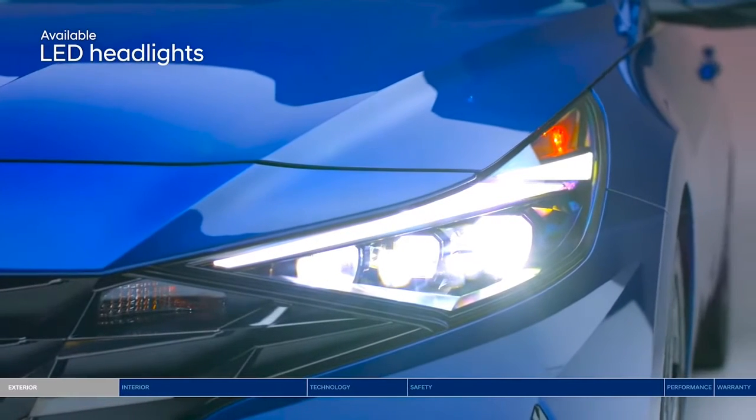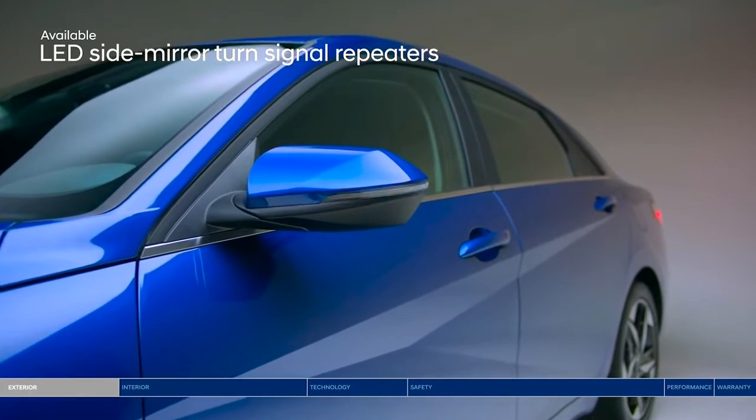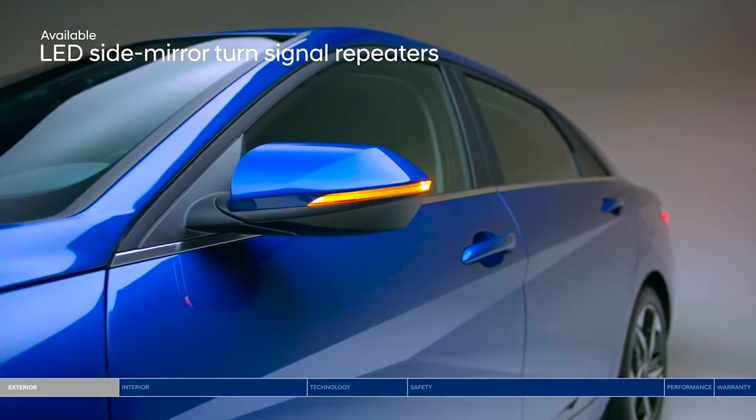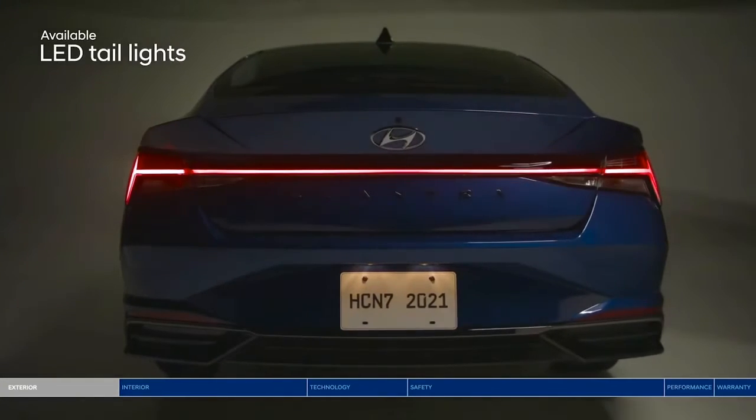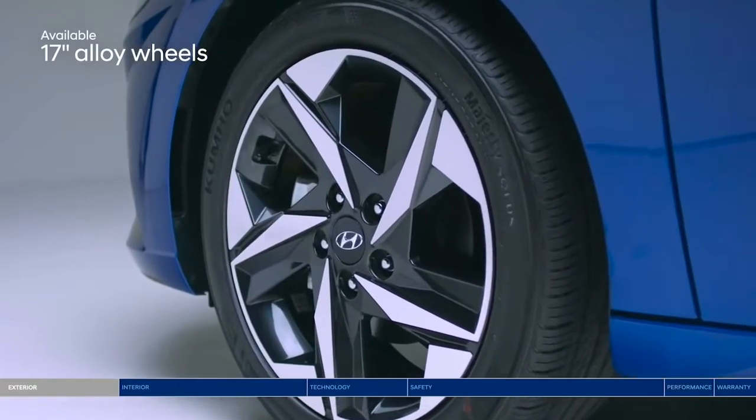LED headlights further accent the boldly designed front bumper. LED turn signals highlight the sharp two-tone side mirrors and your intention to make a turn. LED taillights stand out on the sculpted rear profile, and bold alloy wheels complete the edgy design.